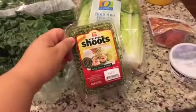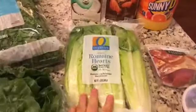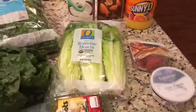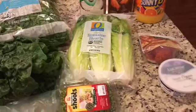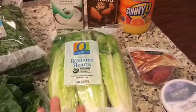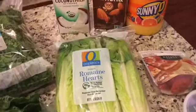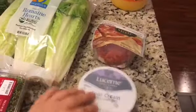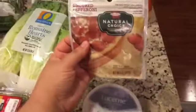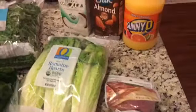I got some sprouts for salads and some romaine hearts. Because I can't have any kind of carbs — and that includes bread and anything like that — I'll be using these as a wrap instead of bread. I also got a little thing of sour cream and some all-natural pepperoni to make a pizza for the kids this week.